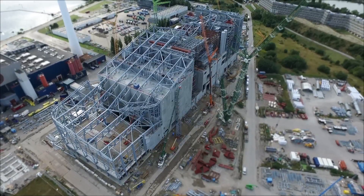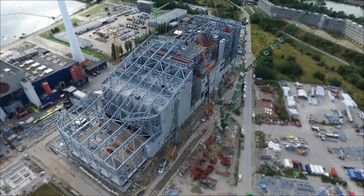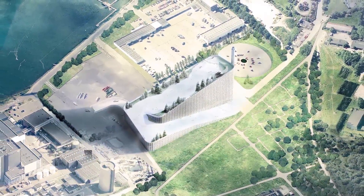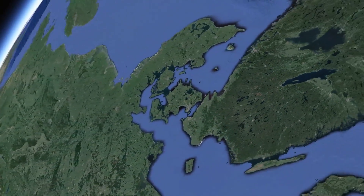Amager Bakke is a powerful example of just how far we have come in the development of unique buildings. When the residents of Copenhagen begin gliding down the rooftop ski slope, we will undoubtedly have turned a new chapter in the history of architecture and steel work construction.